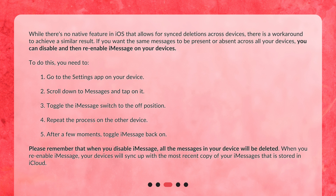To do this: 1. Go to the Settings app on your device. 2. Scroll down to Messages and tap on it. 3. Toggle the iMessage switch to the off position. 4. Repeat the process on the other device. 5. After a few moments, toggle iMessage back on. Please remember that when you disable iMessage, all the messages on your device will be deleted.